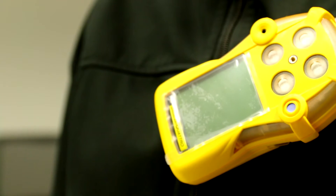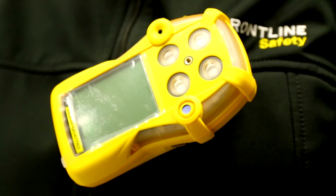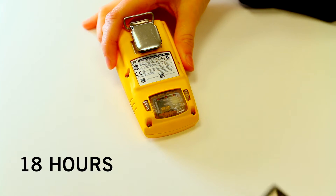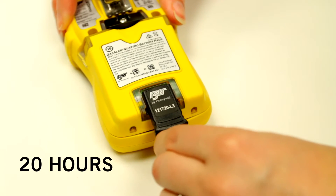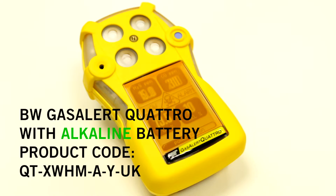Although both these BW multi gas detectors have similar rechargeable battery life, the Quattro lasts just a little bit longer than the MicroClip XL. Depending on operating temperature the MicroClip XL will run for 18 hours while the Quattro will run for around 20 hours. The Quattro is also available with an alkaline battery rather than a rechargeable one.